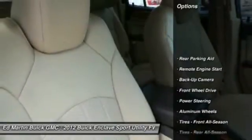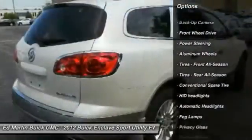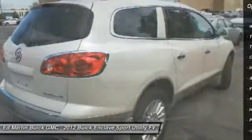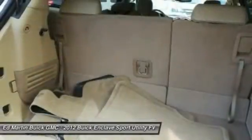Here are some of this vehicle's great options: power passenger seat, keyless entry, steering wheel audio controls, backup camera, remote engine start, power liftgate, leather-wrapped steering wheel, Bluetooth, adjustable steering wheel, and power steering.